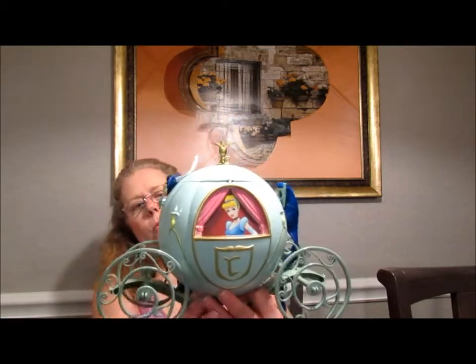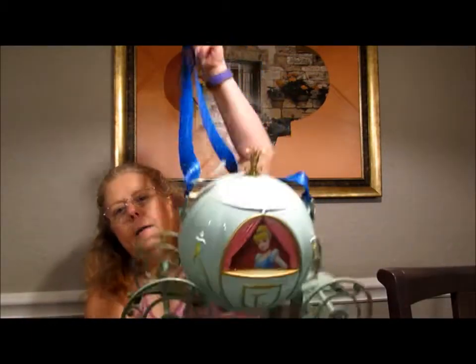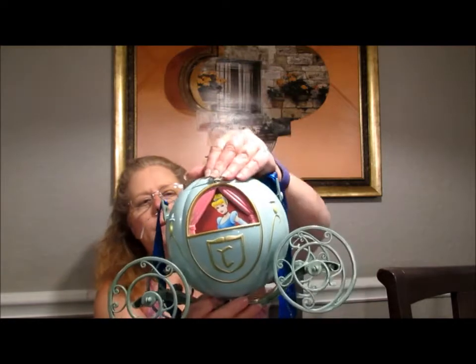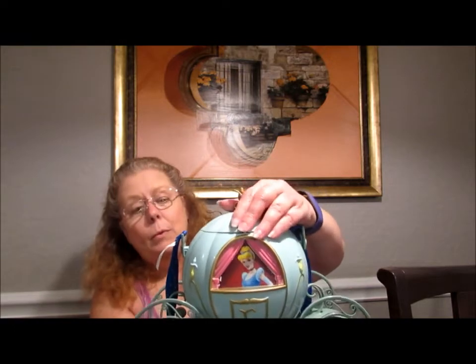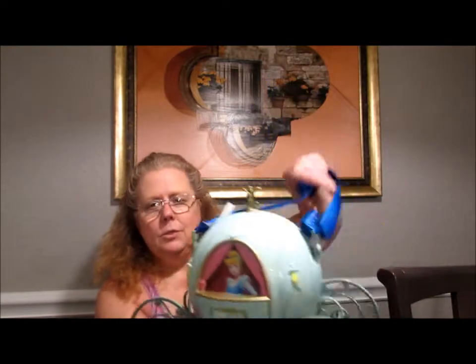First thing we bought was this Cinderella popcorn bucket. It has a strap. It's pretty cute. It has just a little bit of popcorn left, and I got this at the popcorn stand as you enter Magic Kingdom. I got it as we were leaving — I didn't want to carry it with me all day. $14.50 total is what that cost, filled with popcorn.